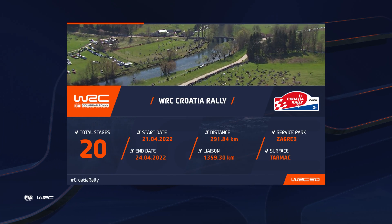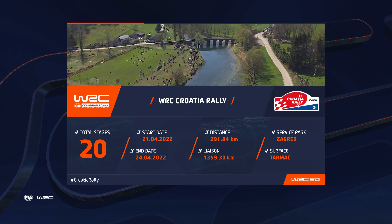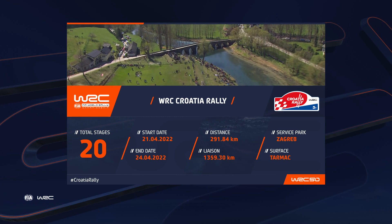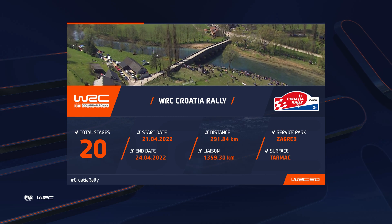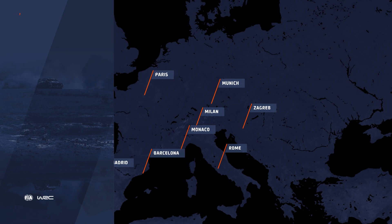This year's itinerary, similar to last, with many of the same stages, featuring a mix of asphalt roads — some smooth, others rough and bumpy. The rally is based in the capital Zagreb, from where they'll tackle 20 special stages, just over 290km against the clock. Shakedown on Thursday, with the competition underway Friday.